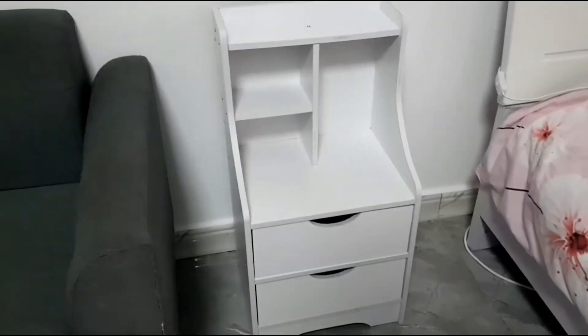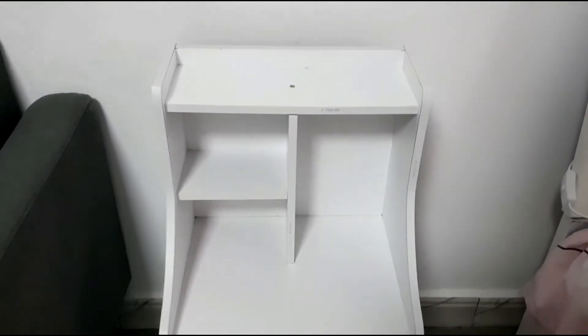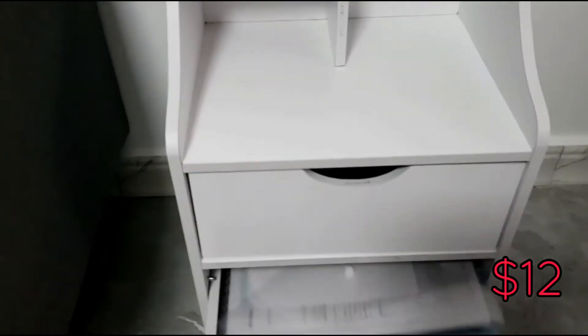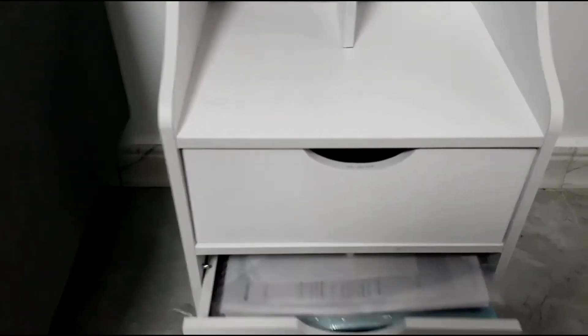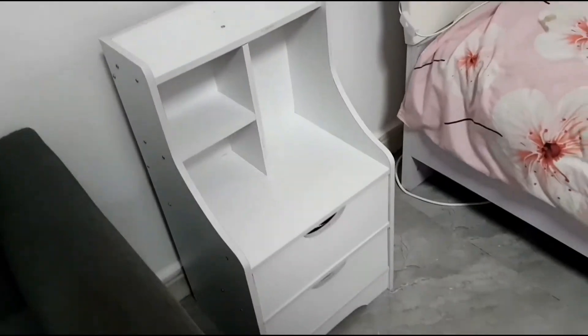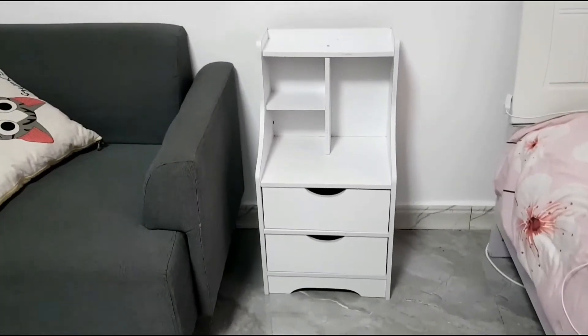This is the final look. It looks quite steady considering the price point. You can put some stuff in here, and yeah — not bad at all.